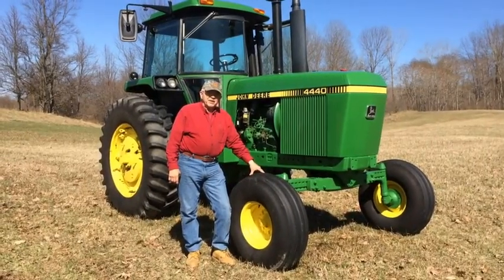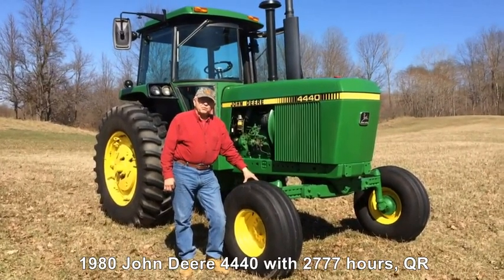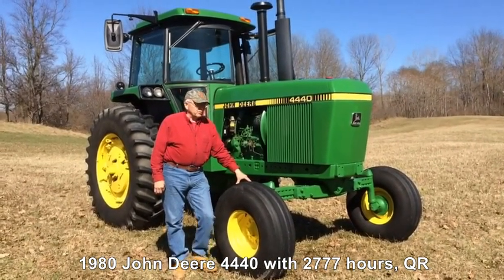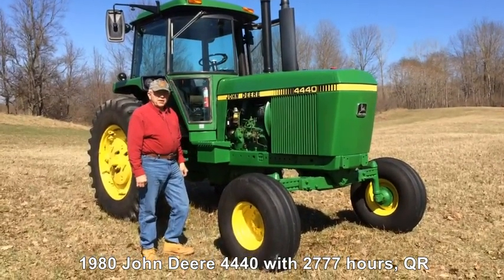Hi, my name is Dave Kidder. I got this 1980 John Deere 4440. It has a Quad Range transmission. It's in beautiful condition. This is a real cherry — you don't find them this way very often.